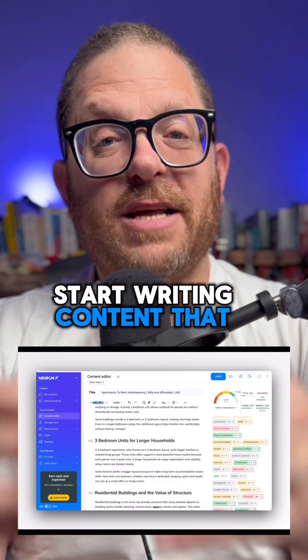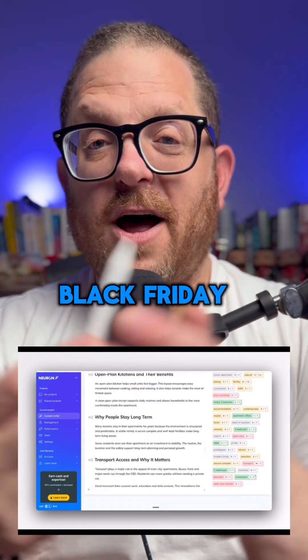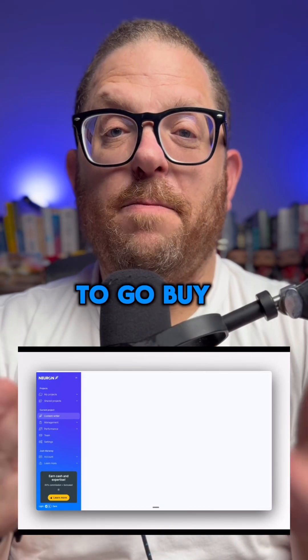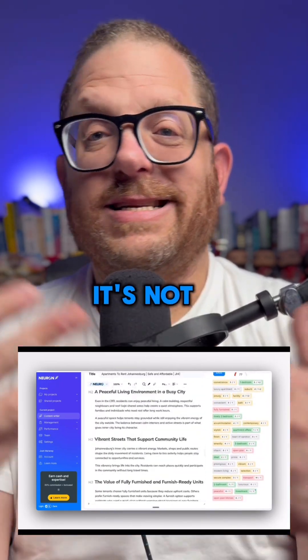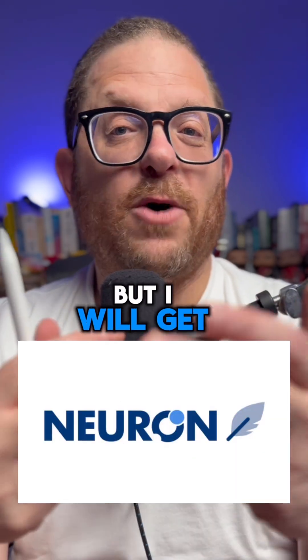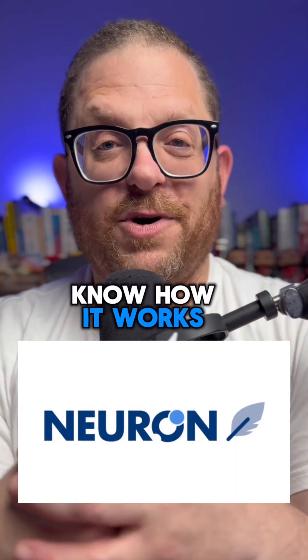If you want to start writing content that ranks, I would suggest you go check it out. I know that they're running a Black Friday special, and if you want to go buy it, you can use my affiliate link that I've put in the comments below. It's not going to change any pricing, but I will get a bit of a commission if you decide to buy it. Go check it out yourself and let me know how it works.